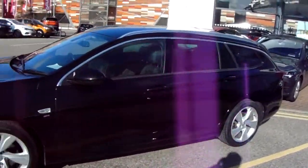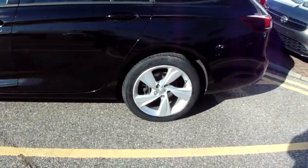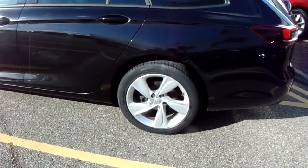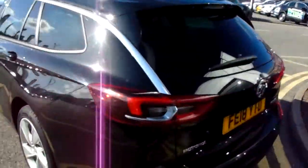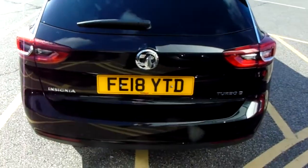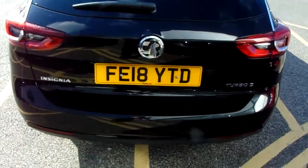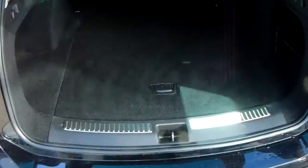The car is finished in black. You have 18 inch alloy wheels on the car as you can see just here. You don't have privacy glass in those rear windows. Along this back bumper, this car does come fitted with a rear facing camera, which I'll demonstrate inside the vehicle.